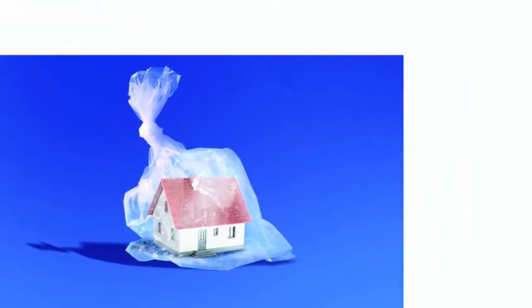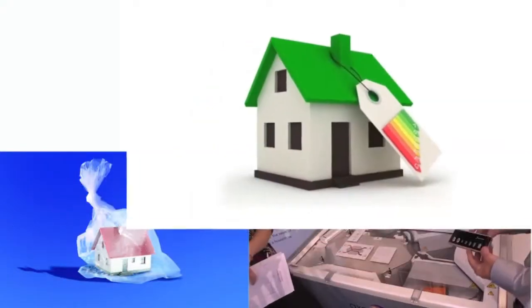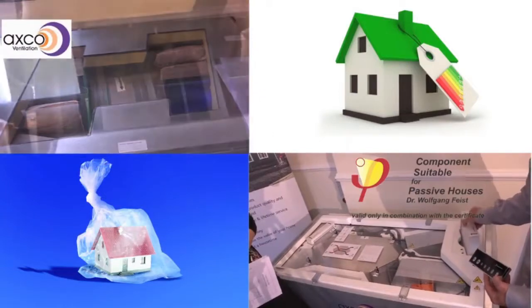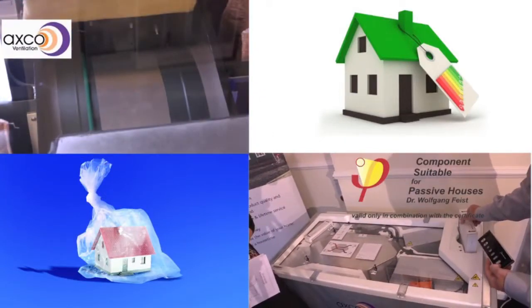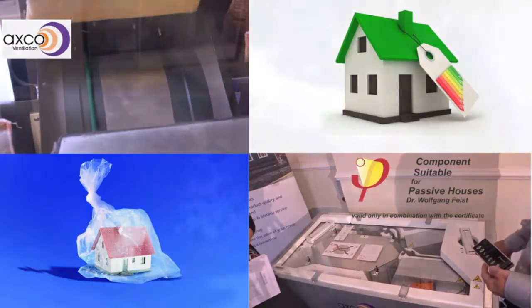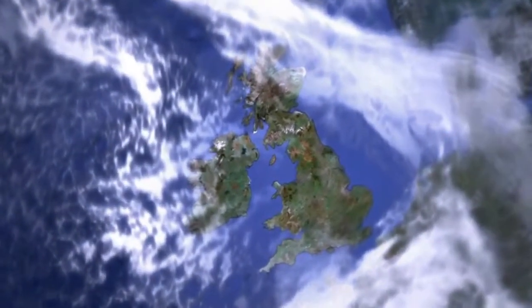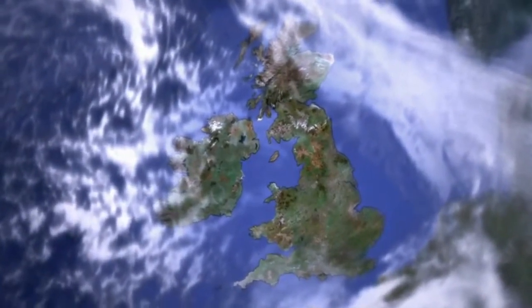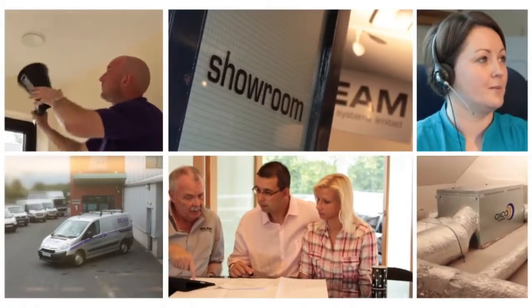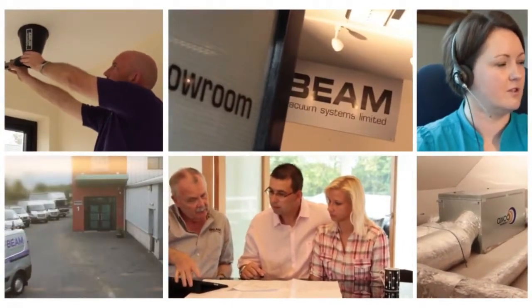Our AXCO ventilation units are SAP Appendix Q listed and comply with all building regulations, helping improve SAP BER ratings. We also offer ventilation units certified by the Passivhaus Institute. Our approved distribution, sales and installation network throughout the UK and Ireland are well equipped to advise the correct and most energy efficient system to suit your needs. We can provide a detailed technical proposal which complies fully with current building regulations.